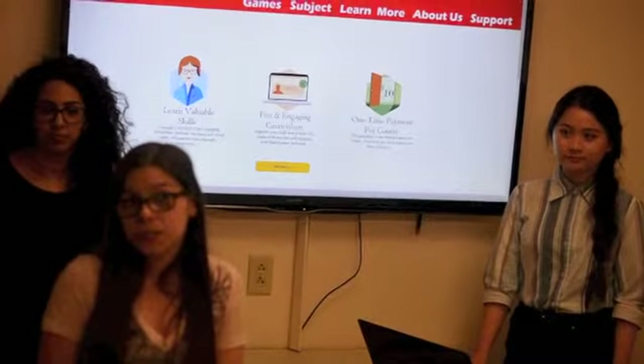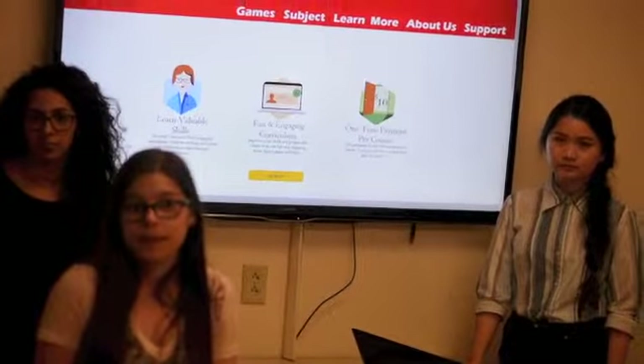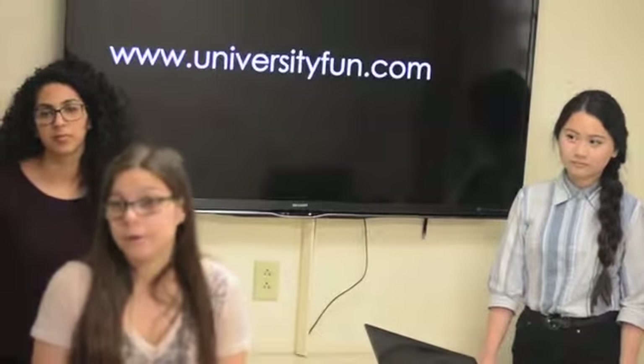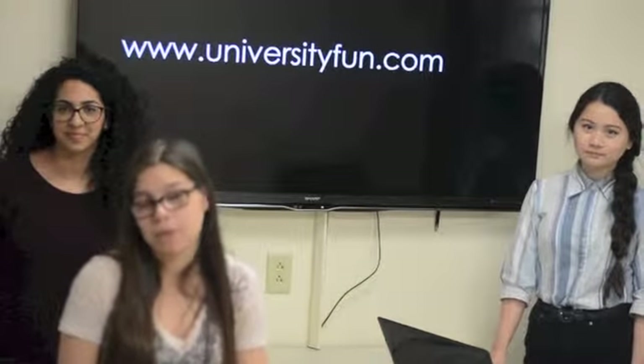So if you're interested in learning more about University Fun, you can schedule an appointment with us at a later date and learn more about the features that we have. We have a lot more to offer and we can go more in-depth about what we have. We thank you for your time. We hope to hear back from you soon.